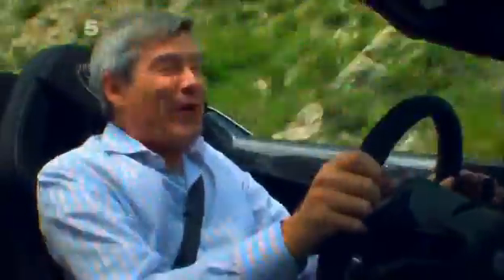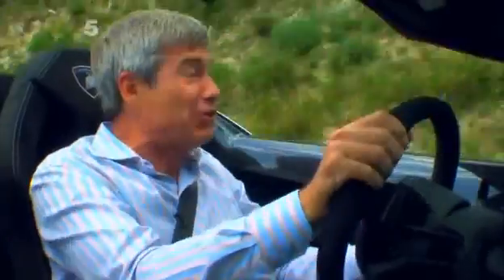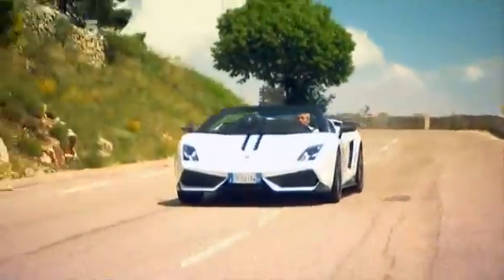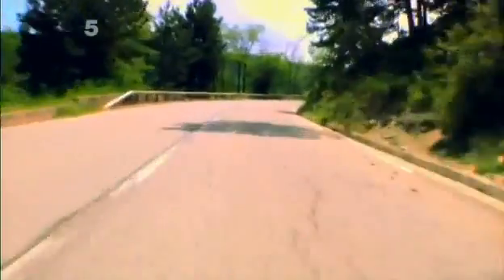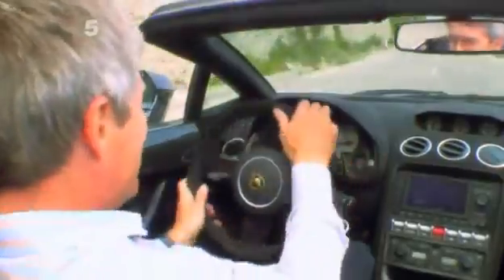Lamborghini doggedly remain faithful to their four-wheel-drive transmission, but when it comes to fine handling on a dry road, it is a bit of a handicap. Braking deep into the corners, the initial turn-in is actually pretty good, but once you just begin to feed in the throttle, the four-wheel-drive pushes the front out of line. You have to come off the throttle to get the nose to tuck back in again before you can give it full throttle. On a racetrack, I definitely still prefer something like the Ferrari 458 Italia with its rear-wheel drive, simply because I can adjust the balance of the car more on the throttle. To improve the Gallardo even more, you'd want to get rid of the four-wheel drive to improve the handling balance and save even more weight.